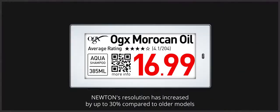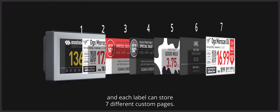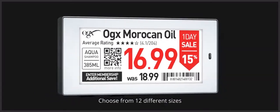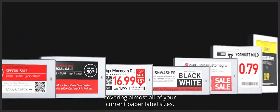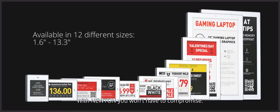Newton's resolution has increased by up to 30% compared to older models, and each label can store seven different custom pages. Choose from 12 different sizes, covering almost all your current paper label sizes. With Newton, you won't have to compromise.